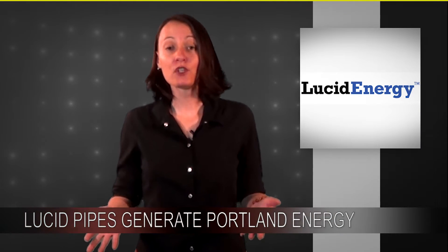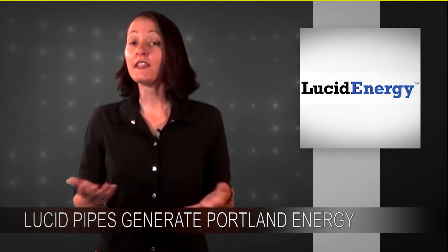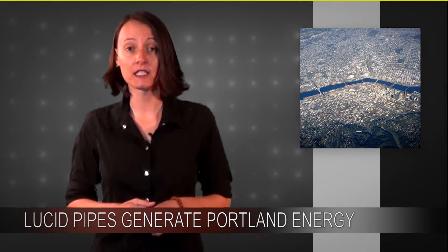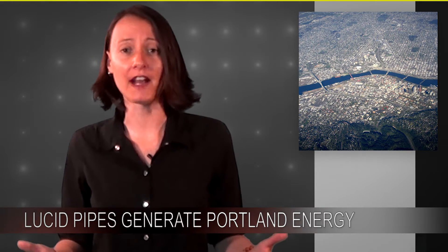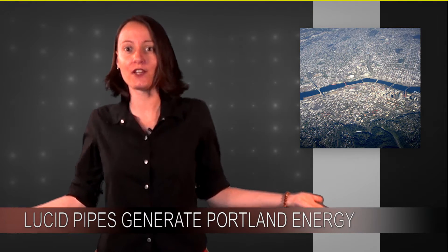Lucid Energy, a startup from 2007, cut a deal with their hometown of Portland, Oregon for their patented lucid pipe power system, and the system began generating energy for the city in January of 2015. The system they have in place — which, by the way, is not all the pipes in the city — is already generating enough energy for 150 homes. Just think how much more they could be putting in.